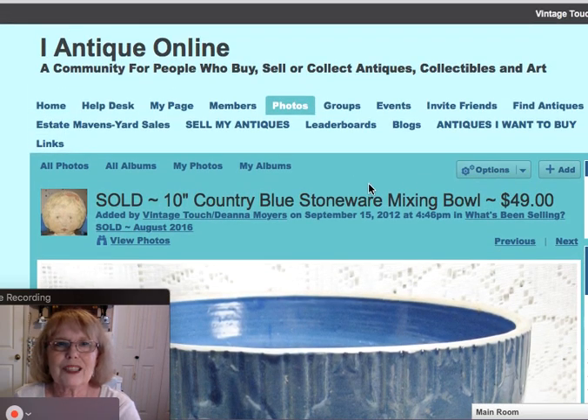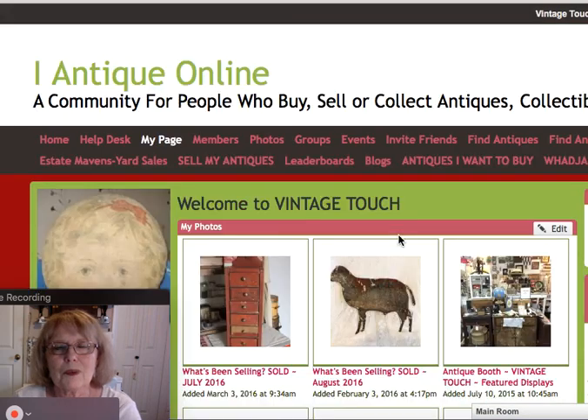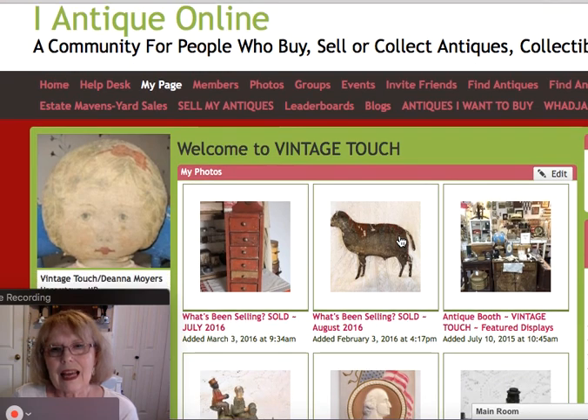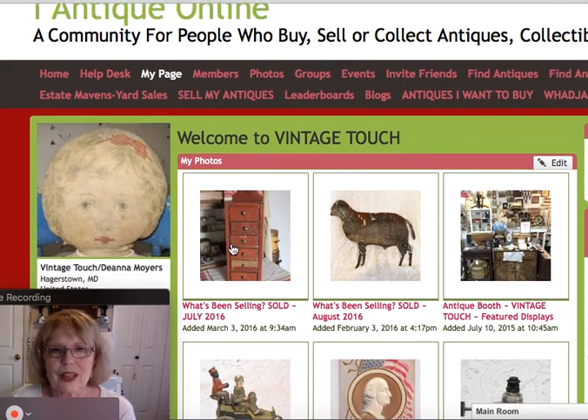That brings me back to the beginning of my sold album. I'm going to take you to my front page on my webpage to show you what it looks like. The sold album we just reviewed is this one here that says What's Been Selling August 2016. The July one will go away once I start adding things that sell in September — so if you want to check out July, head over to my webpage and open that album up.